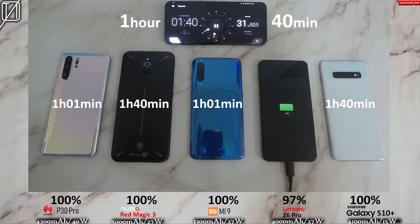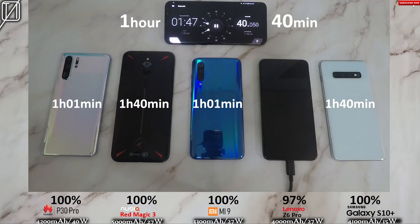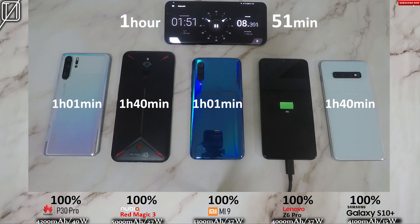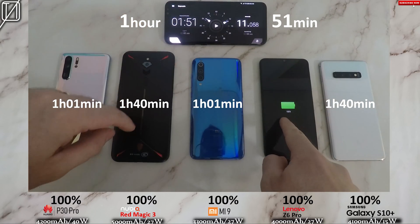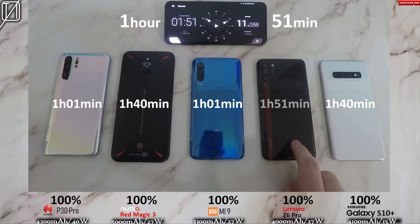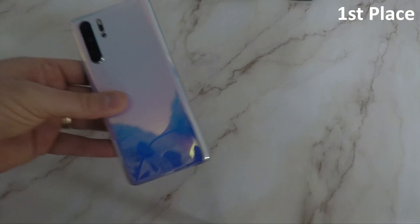That is really impressive for a 5,000 mAh battery. The only other phone I've tested in a charge test with a 5,000 mAh battery was the Huawei Mate 20X, and that did it in an hour-and-53 minutes because it was 22.5-watt fast charging. So this is really impressive — I'm really happy with what Nubia are doing here. The Lenovo, after 100% at one hour-and-51 minutes, is borderline fast charging. That is definitely 15 watts, if not something slightly lower.